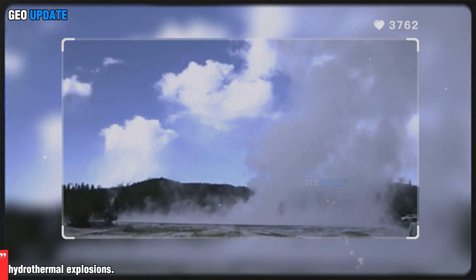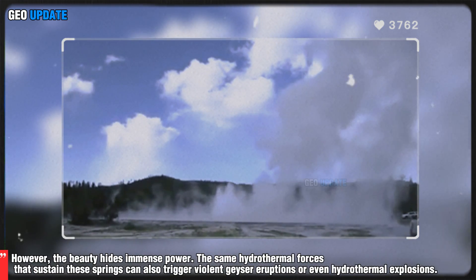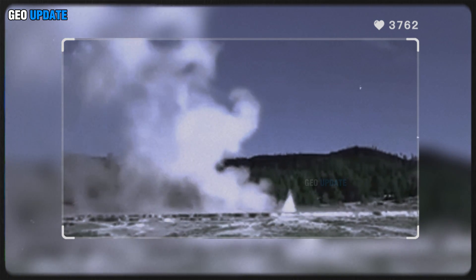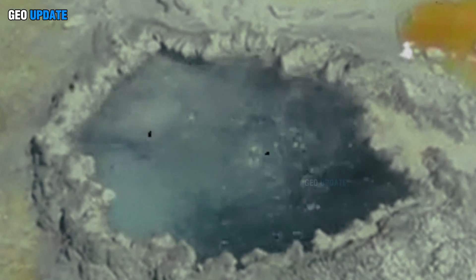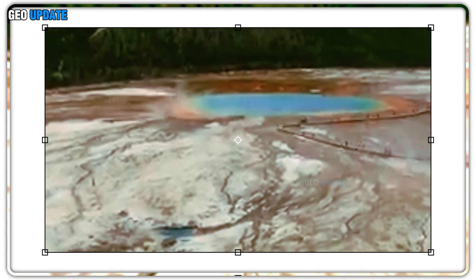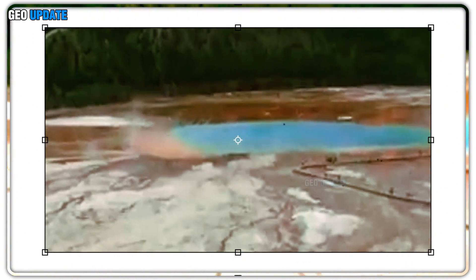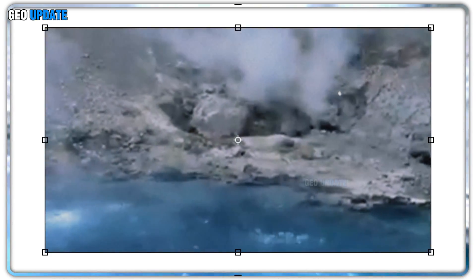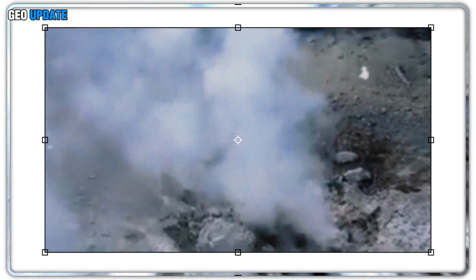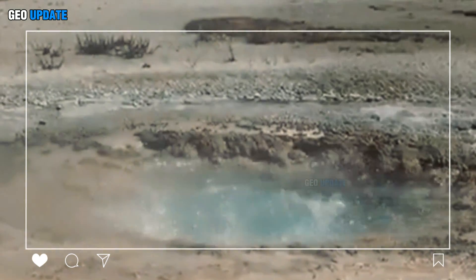However, the beauty hides immense power. The same hydrothermal forces that sustain these springs can also trigger violent geyser eruptions or even hydrothermal explosions. When underground pressure builds faster than the system can release it, the result can be catastrophic — sending boiling water, rock, and steam violently into the air. Such events serve as stark reminders that Yellowstone's geothermal system is not static, but alive, pulsing with the planet's inner energy.